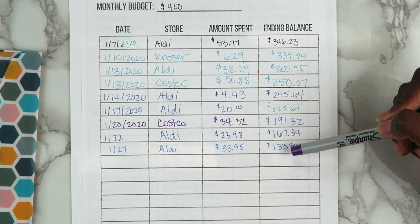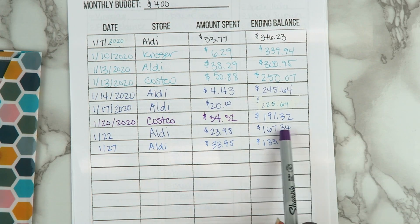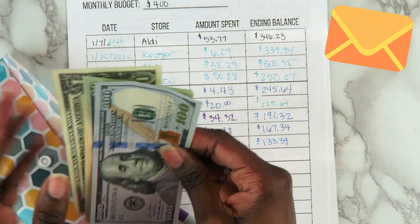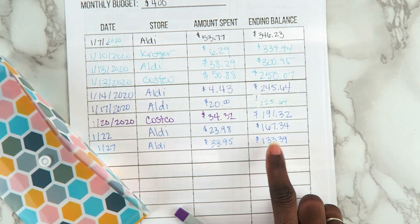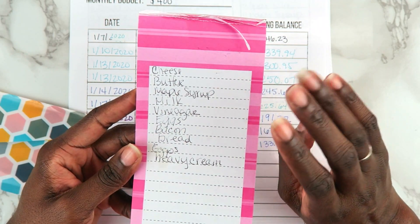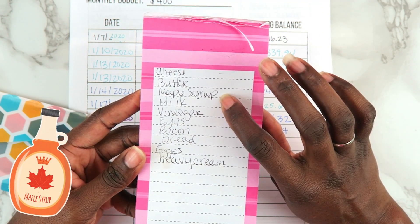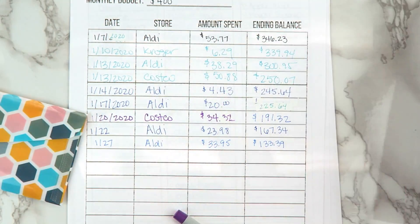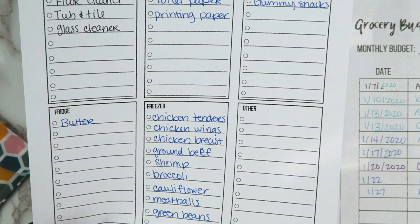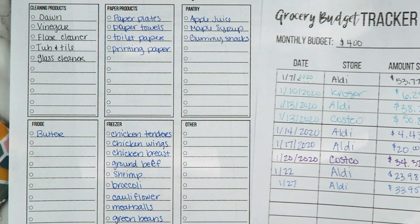As you can see, this is how many times I went to the store throughout the month. As of the 27th of January, my ending balance is $133 left. I actually have $141 in my cash envelope, but I'm only going to spend $133.39. I'm going to Costco to re-up on things like cheese, butter, and maple syrup — organic maple syrup is non-negotiable for my kids — and probably get some more meats to re-stock my freezer inventory.